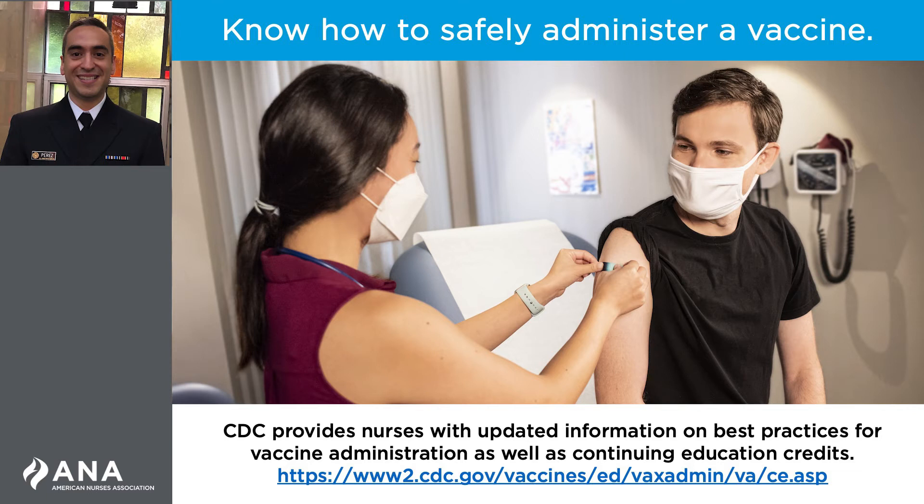This review includes practicing the rights of medication administration adapted for vaccines, and using proper techniques for intramuscular administration. CDC provides nurses with updated information on best practices for vaccine administration, as well as offers continuing education credits. Please visit the link on the screen to learn more about this important information.